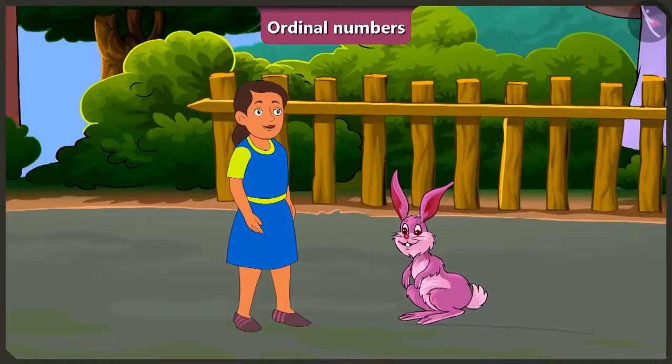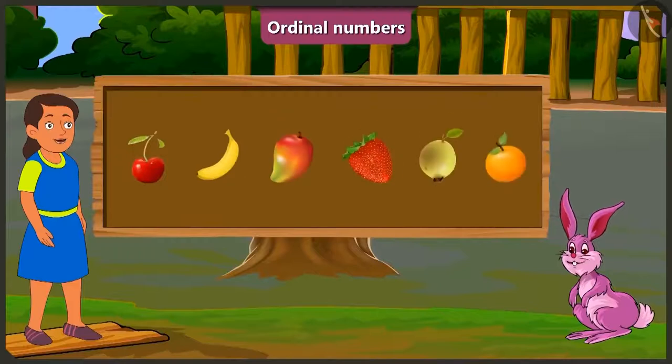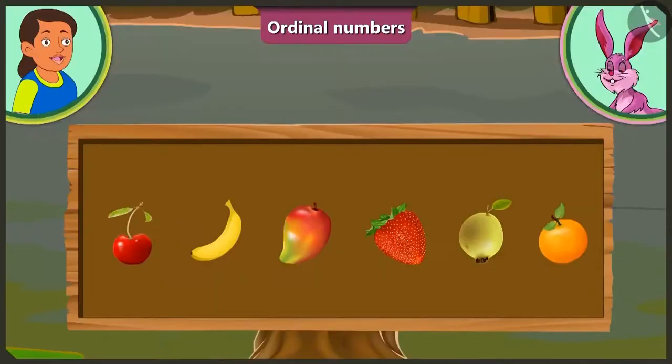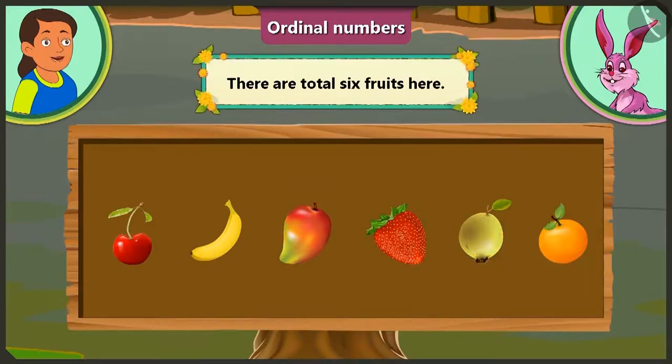Come, now let us look at the third example! Look here, Bubbly! There are some fruits given here! Can you tell how many fruits are there in total? Look! Here we have one, two, three, four, five and six! That means there are six fruits in total!